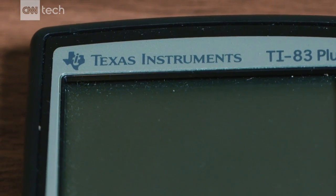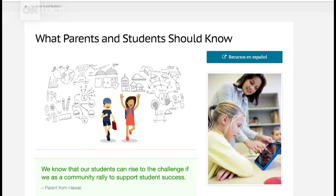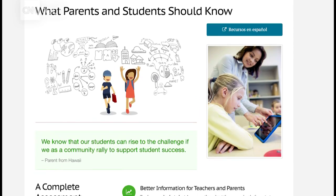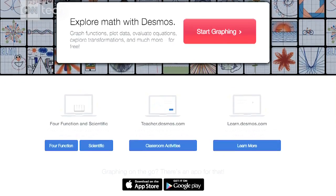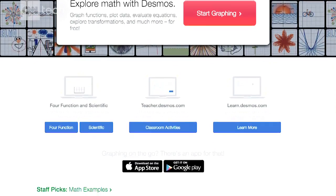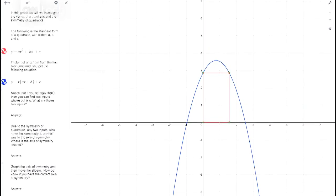There are other brands, but Texas Instruments has always been the industry leader. That's starting to change. Smarter Balanced, which administers school proficiency tests in 15 states, is incorporating a digital calculator from the startup Desmos into its tests this spring. Students will be able to use the online product for free.